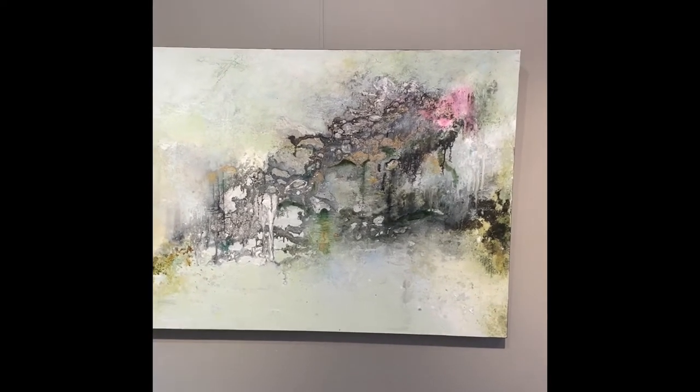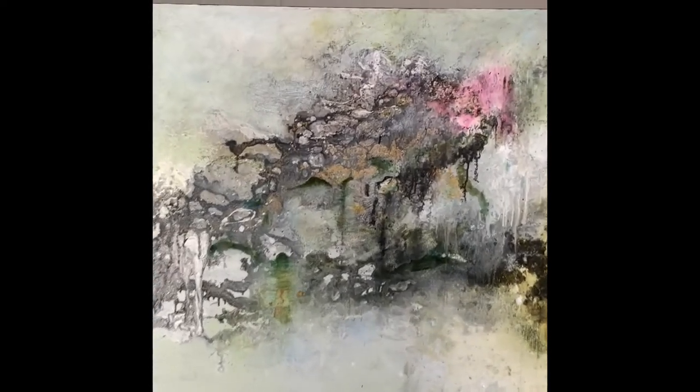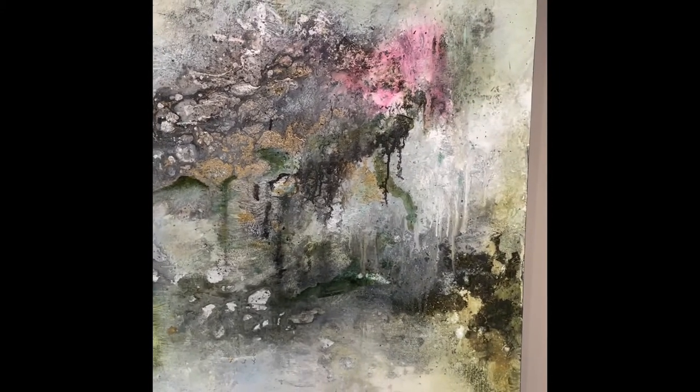And this is more looking at some of the marvelous stonework we have around here, from the side. This is a combination of a lot of different textures and gold paint.